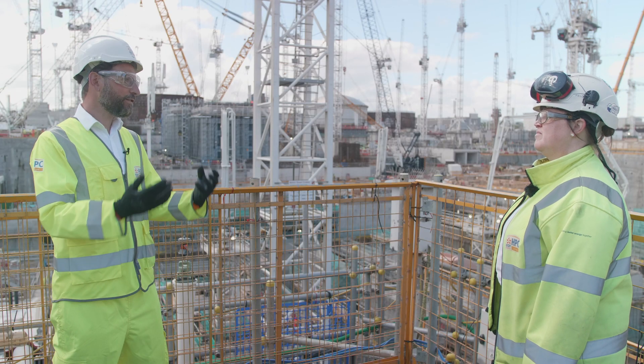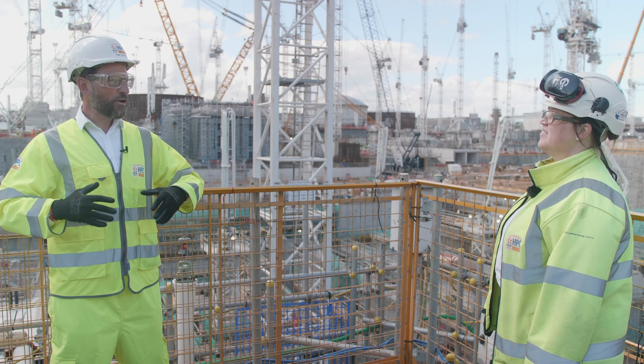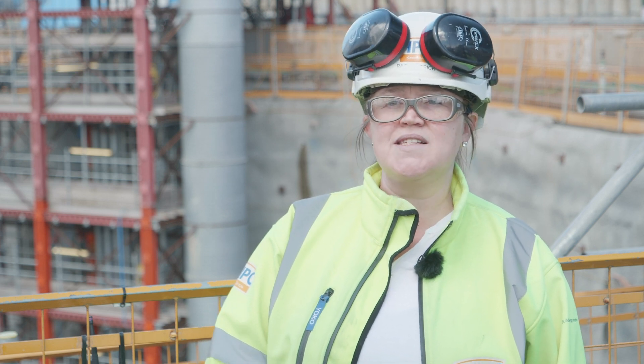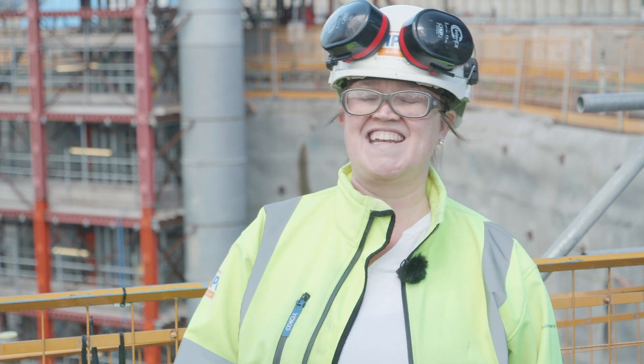So tunnels are an integral part of a nuclear power station. We're at the start of the tunnels here. How long are they? So we have three tunnels in total at HPC — two intake tunnels and one outfall tunnel. The two intake tunnels are approximately three kilometres in length, and the outfall tunnel is approximately two kilometres in length.